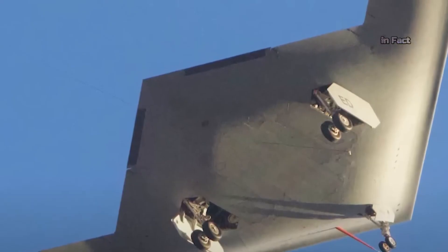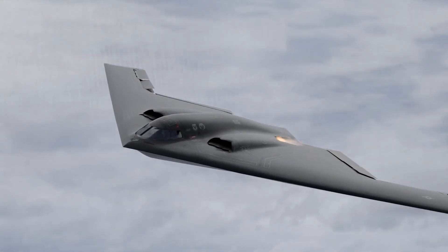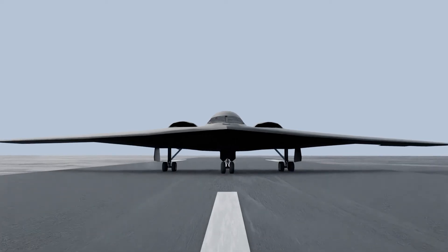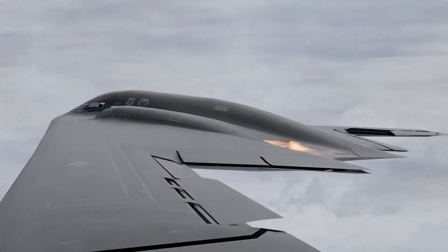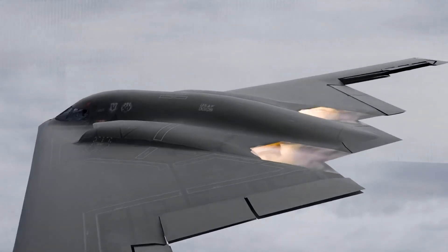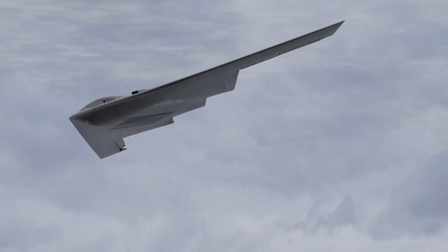Despite facing challenges, the B-2 has left an enduring mark on aircraft design as a whole — one of the greatest technological feats in aviation history, its engineering genius has fundamentally changed the capabilities of aircraft design. And at least for the time being, it will continue to serve as the greatest stealth bomber ever made.